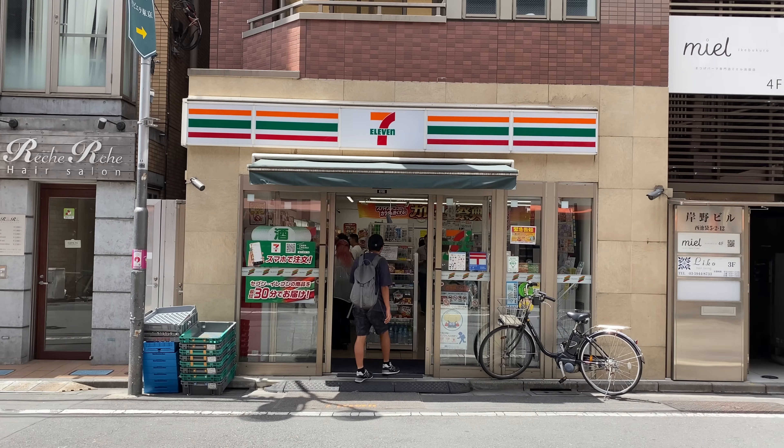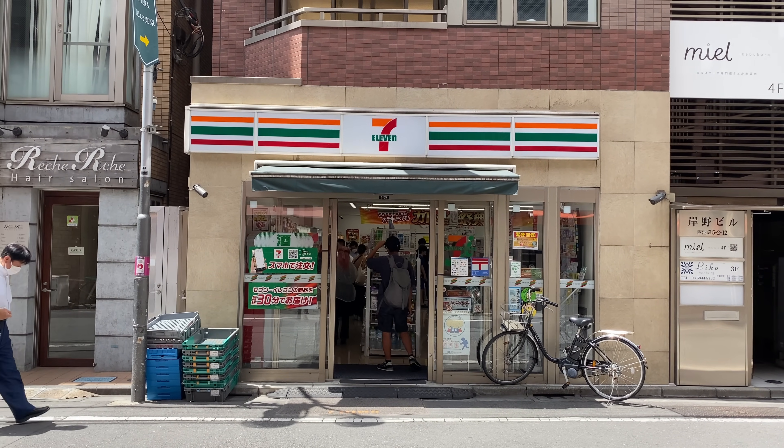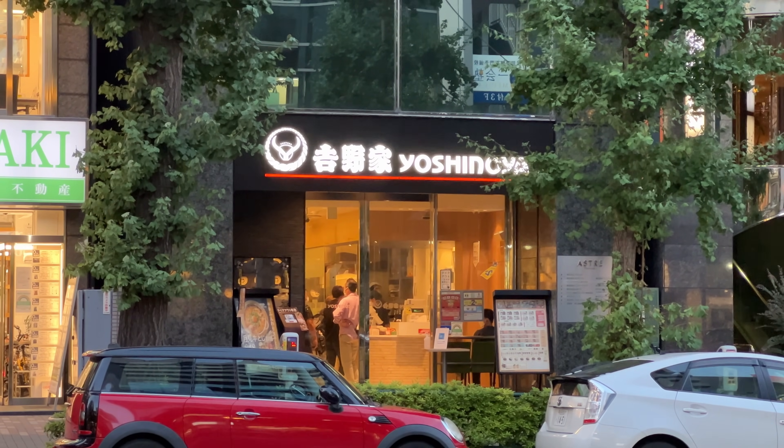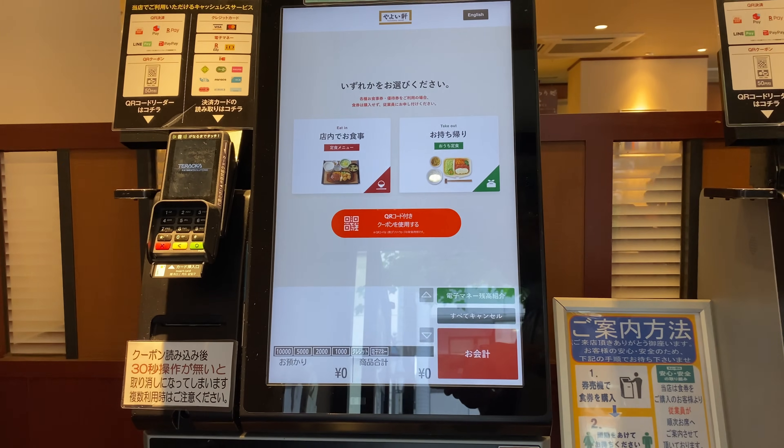There are many ways to use the IC card: convenience stores, vending machines, and almost any shop. Even some beef bowl restaurants display the Suica or Pasmo logo — you can just tap and pay. The Welcome Suica is the JR version. Private railways offer the Pasmo Passport in Tokyo, which is the private railway version. Both are IC cards and functionally completely the same — only the design and the issuer differ. You can get the Pasmo Passport at the private railway counter at the airport, or the Welcome Suica at the JR counter. Some airport stations have vending machines where you can easily purchase the Welcome Suica.